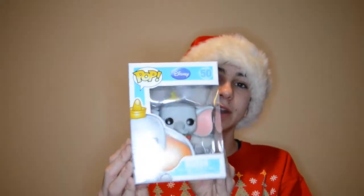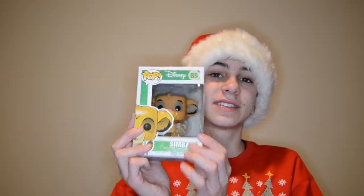I got three Funko Pops, which are like my sixth, seventh, and eighth ones. I got a Dumbo one, a Stitch one, and a Simba one. I'm going to be making a video unboxing and reviewing all of these, so stay tuned.